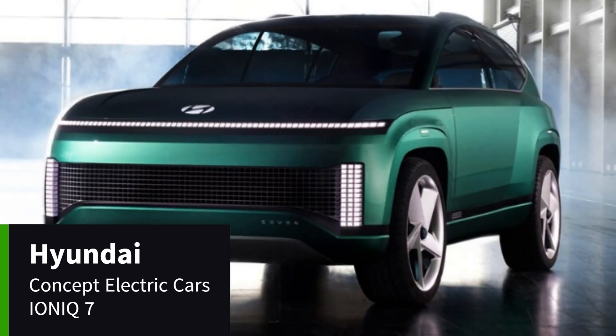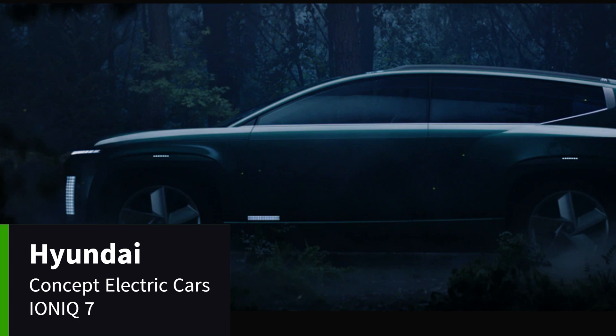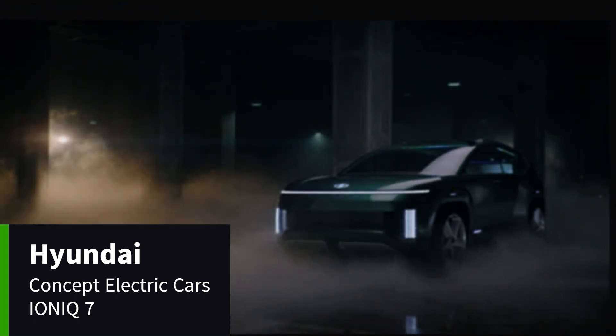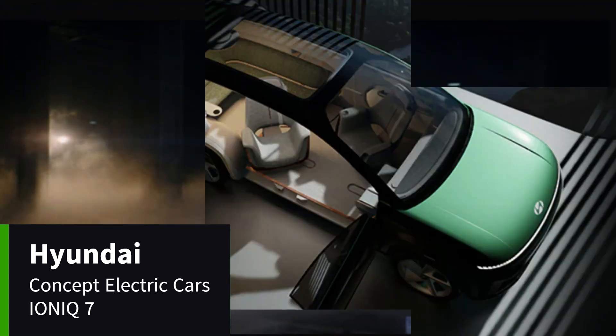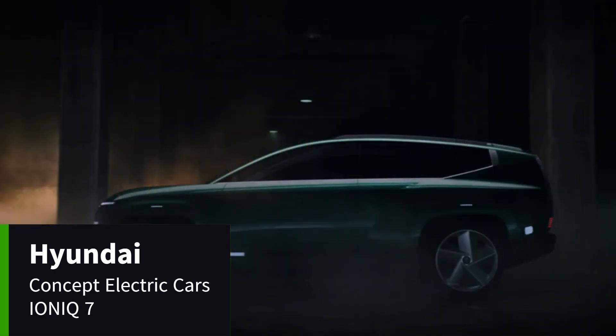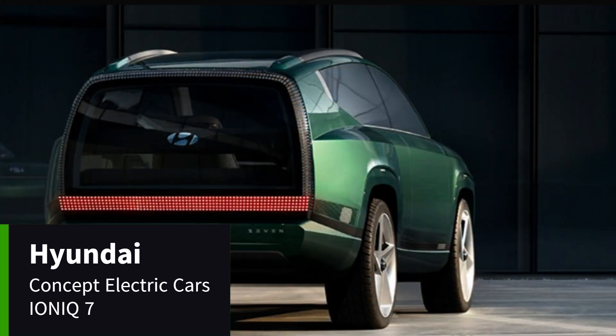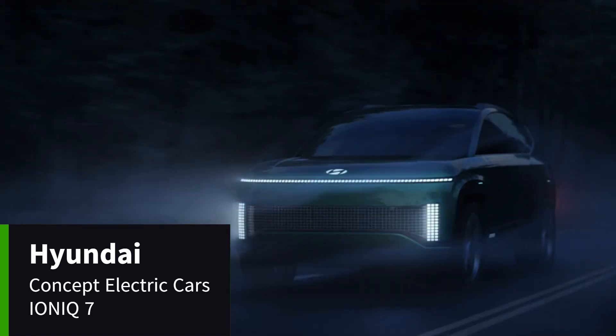It is advertised as innovation for me time and family time. It takes mobility, sustainability, me time, and family time to a whole new level. A welcoming lounge-like interior for the autonomous driving era is completed with swiveling lounge chairs that can be customized depending on whether you are in the driving or autonomous driving mode.